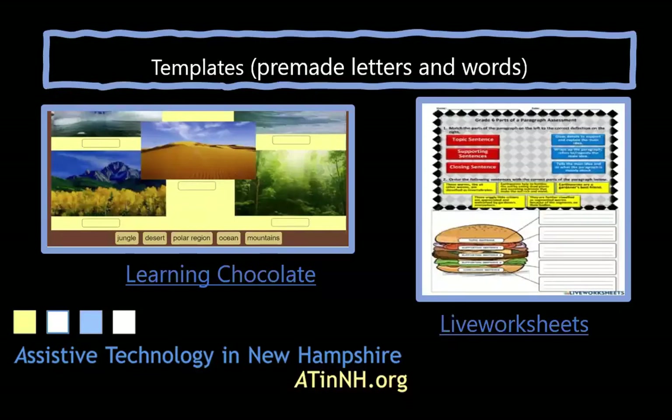Mid-tech technology that offers pre-made letters and words can support active engagement for learners who have difficulty with typical handwriting, both as a way to demonstrate understanding and to actively engage with new knowledge. Learning Chocolate is a website offering a variety of activities in different topics where learners can tap, drag, match, or use their voice. Live Worksheets also alters the way a learner demonstrates knowledge — they can tap and drag answers into place — and it provides formative feedback on their responses.